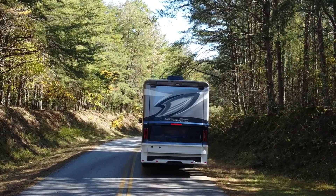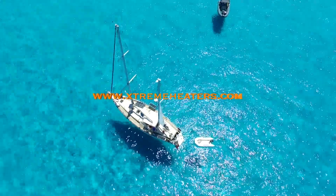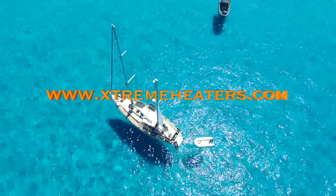For further information on Xtreme Heaters' fine line of heater products and accessories, visit their website at extremeheaters.com.